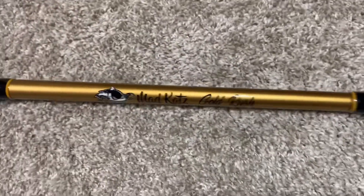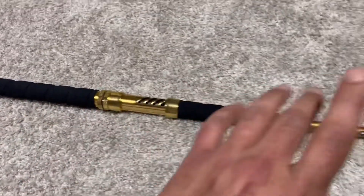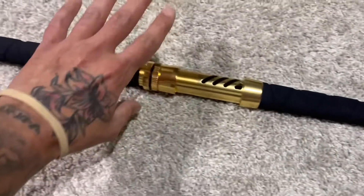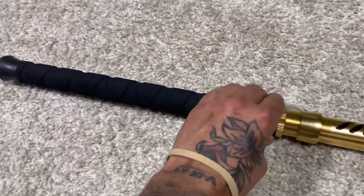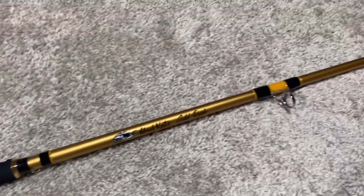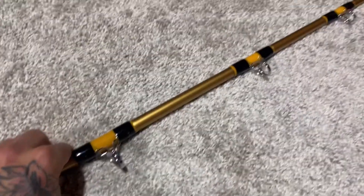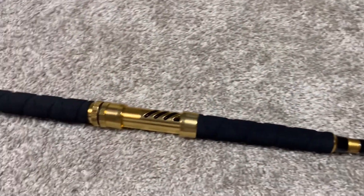I haven't named her yet. I'm thinking somewhere along the lines of katana or something like that — you catch the drift. But here it is you guys, quick upload on my new catfish rod. I'm going to get her dressed up tonight and take her out tonight. And if I catch anything on it my first night, you'll be seeing a video drop soon after that.